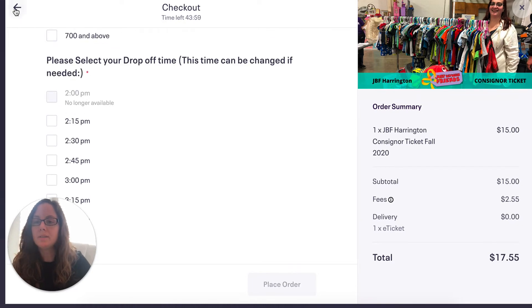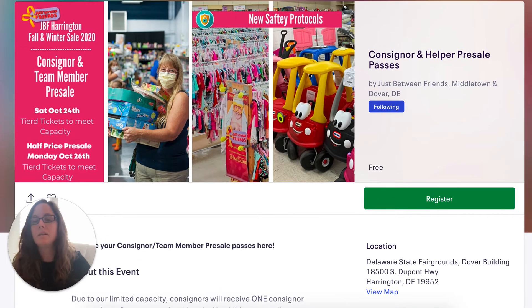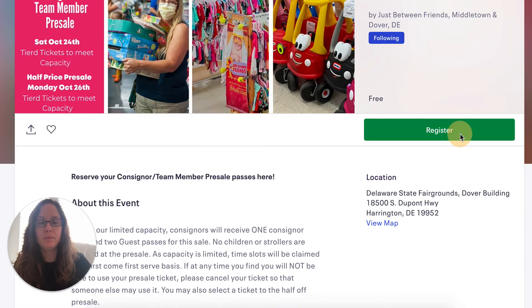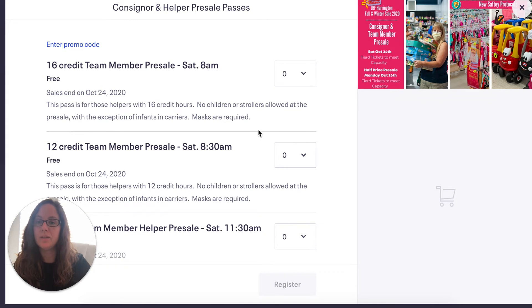Once you get your first ticket, you're going to want the second ticket — this is a new ticket. It is the consignor and team member pre-sale pass. Normally we hand these out at the sale, but we need to make sure our capacity is not maxed out at the fairgrounds, so we want you to register for these pre-sale passes. It will also allow you to go into your Eventbrite account and see which passes you have and what time you're eligible to shop.